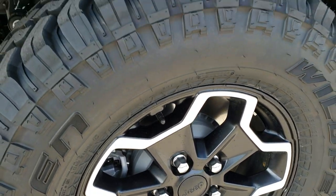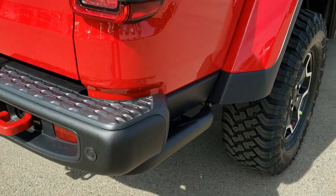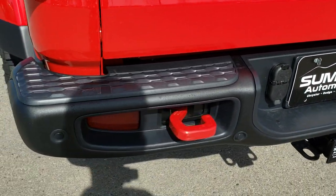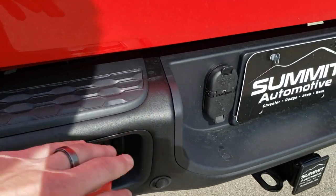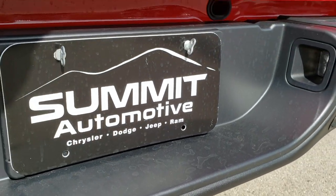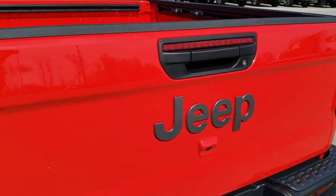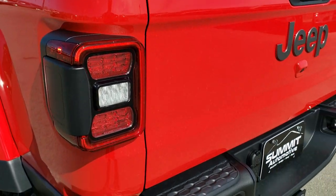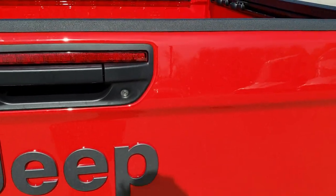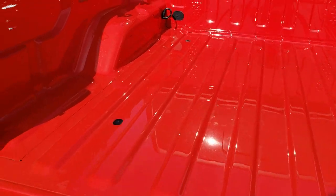It's got four-wheel disc brakes. Coming around to the back, you'll notice it has a metal bumper and two tow hooks. This one has the towing package — you get a four-pin and a seven-pin wiring and a receiver hitch. When properly equipped, you can tow up to 7,650 pounds with these Gladiators. The max towing is 7,650.